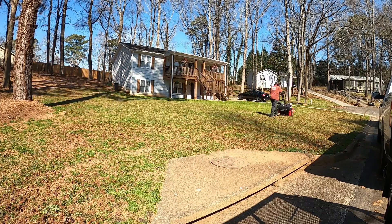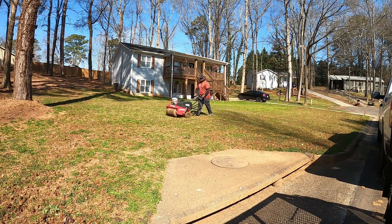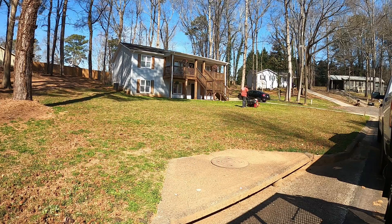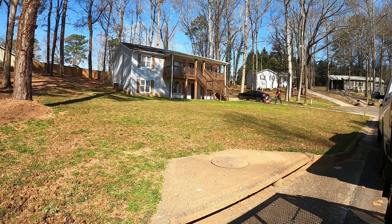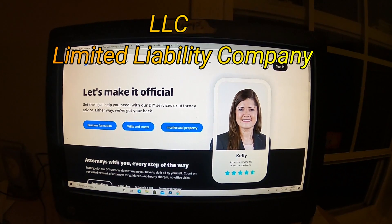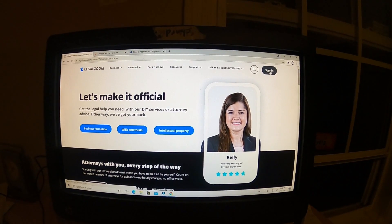So the first thing you want to do is pick a business name, and then you want to go to the Secretary of State. Or you can do like I did and go to LegalZoom and get you an LLC, Limited Liability Company.